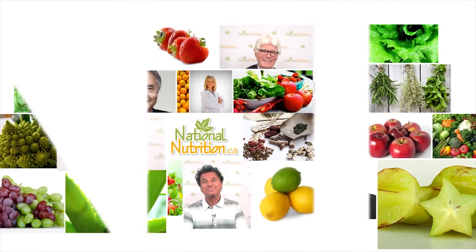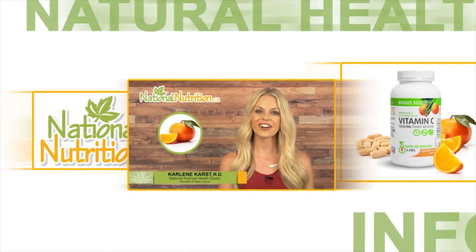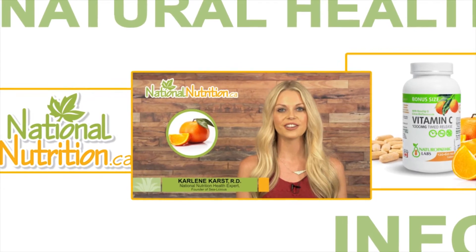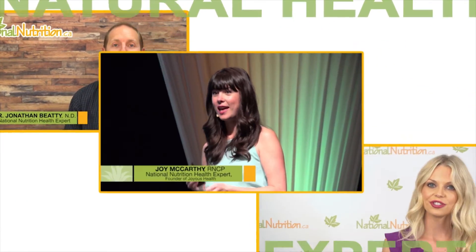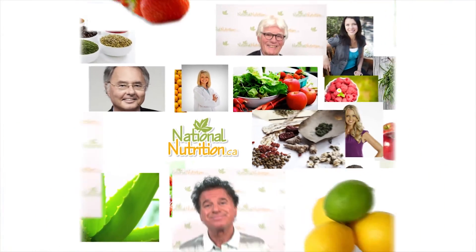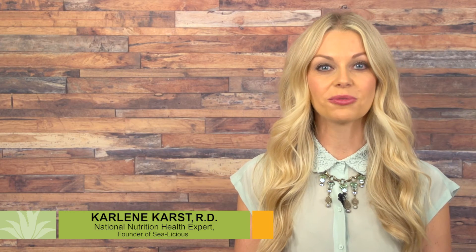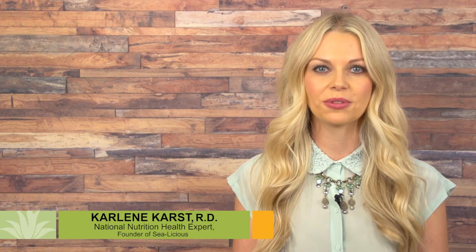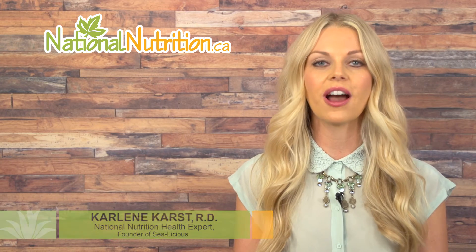National Nutrition Professionals supplement reviews — three minutes of the latest natural health info with Canada's leading natural health experts. Hello, this is Carlene Karst, registered dietitian and nutrition expert for nationalnutrition.ca. This is a professional nutrient review of bromelain.